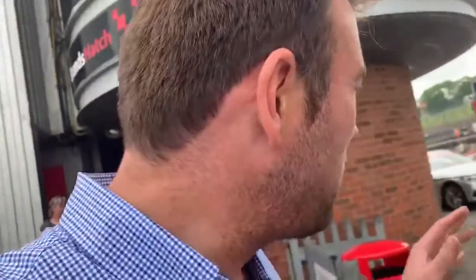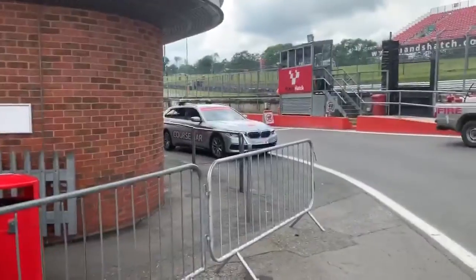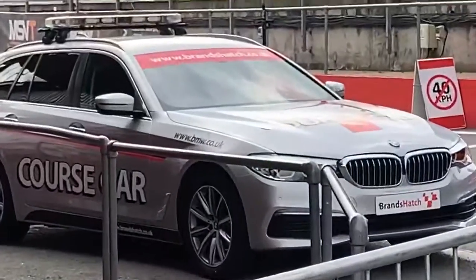We are here behind the scenes at the pit lane of France and we've got about 20 minutes before we are shown round properly. This is the car, the course car. That car there will guide us round.